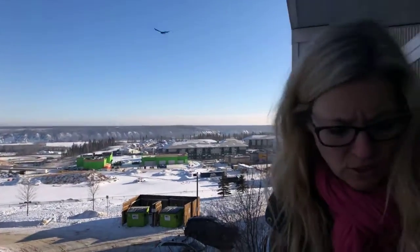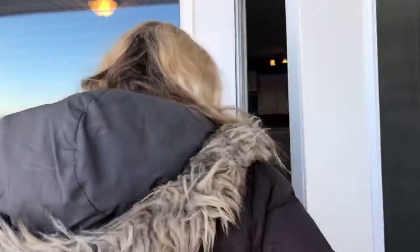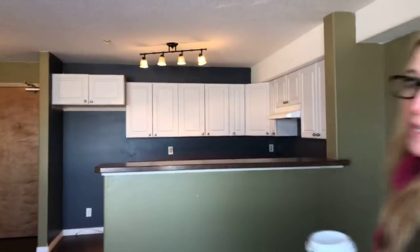I'm not sure why this condo is still on the market, but you need to come and see it. It's two bedrooms, it's so cute. It's very very open concept in here.